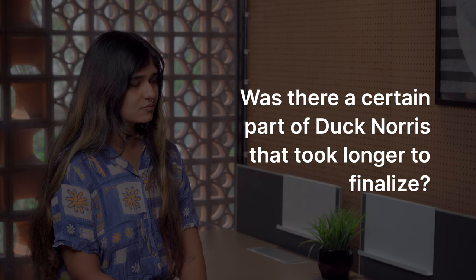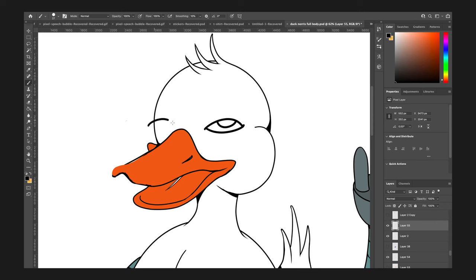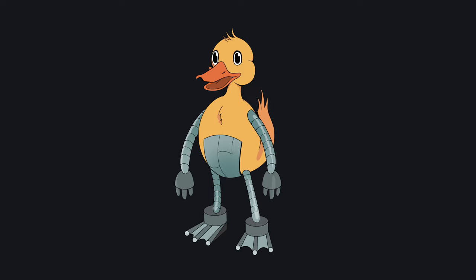Was there a certain part of Duck Norris that took longer to finalise? Definitely the eyes, weirdly enough. Initially I had a lot of different ideas for how he would look. With the eyes, I wanted to do one robotic eye or a techie eyepiece. But in the end I had to scrap all of this because I realised the eyes are crucial to this character — it basically humanises the character. So in the end I went with pretty simplistic but expressive human-like eyes on this duck. I went through many iterations for the eyes as well.